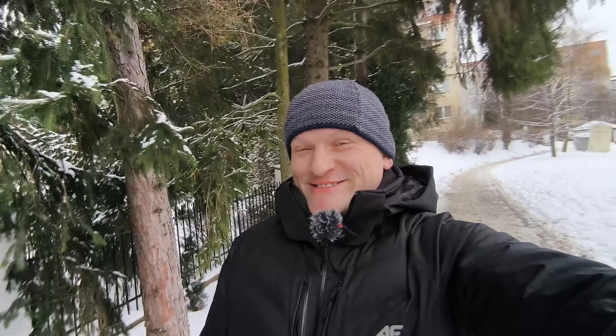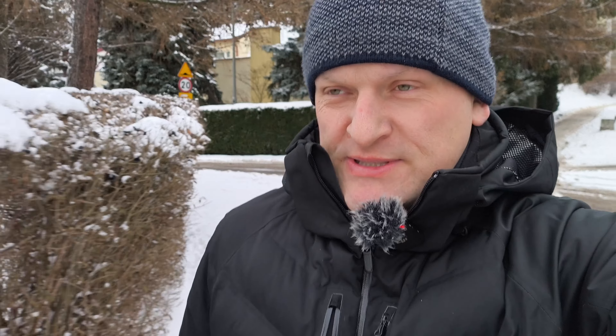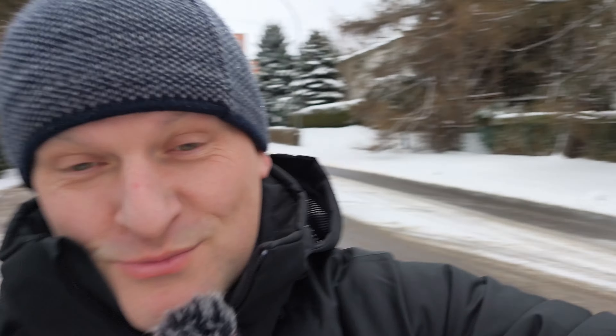If you want to vlog from this smartphone using the wide-angle lens in Full HD, there you go — it looks much crisper. Again, vlogging from the main lens in 4K 30. How is the video stabilization? Let's continue running.